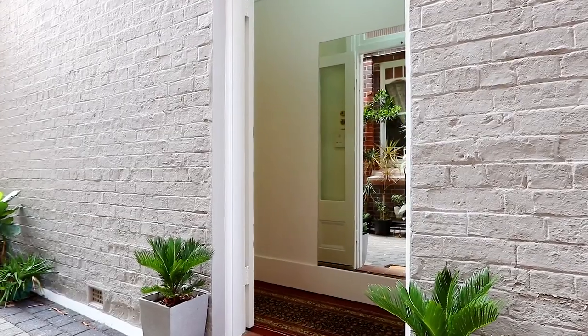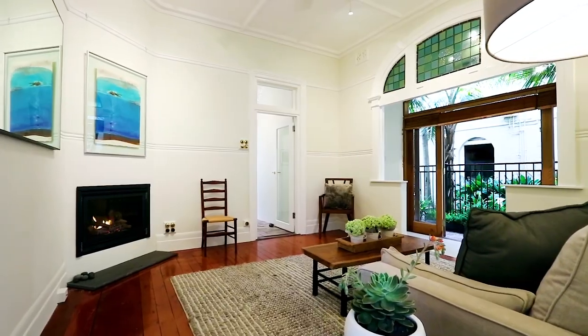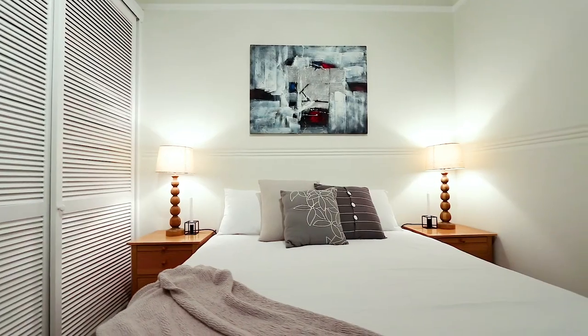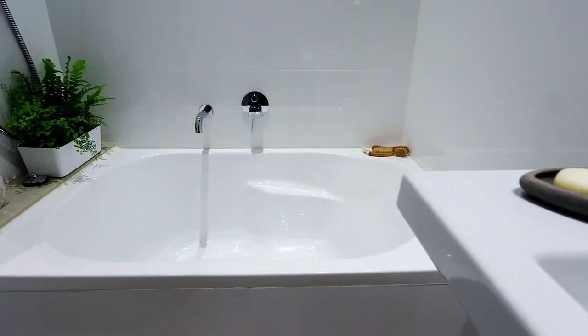There's always something extremely special about a character-filled property. This Art Nouveau apartment has character in spades. One of the things I know you're going to love about this apartment is that every little nook and cranny has something that's imbued with history or that gorgeous Art Nouveau culture. It is something you can move straight into, put your bags down and start enjoying, or there's scope to further renovate and add your own personal touch.